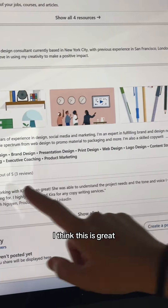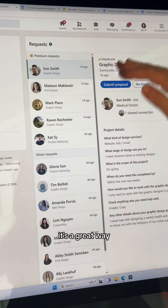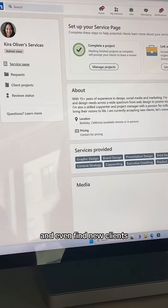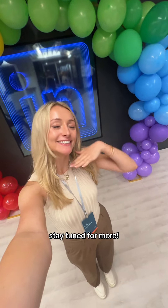We also have to talk about premium business pages. I want to do a whole video on this — I think it's great if you're a small to medium business, entrepreneur, or freelancer. It's a great way to manage all of your projects and clients and even find new clients. As someone who's so excited about AI, I love how LinkedIn is incorporating it. Stay tuned for more.